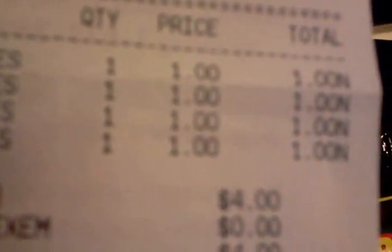Here's my receipt. And they took off the coupon, so I actually paid two bucks.